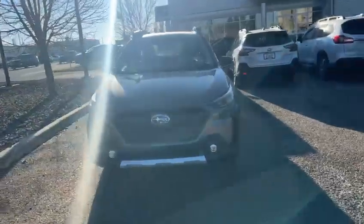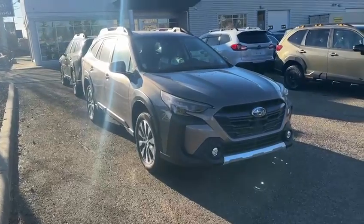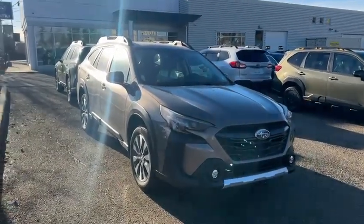That was a quick walk around on this Outback. I have this one and a few other ones coming in as well, so I'd be happy to show it to you here in person. Once again, this is Yosef with Rally Subaru. Bye-bye.